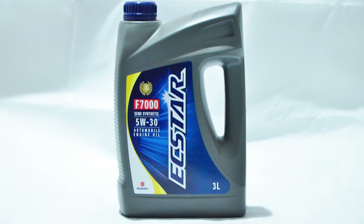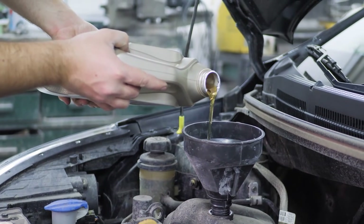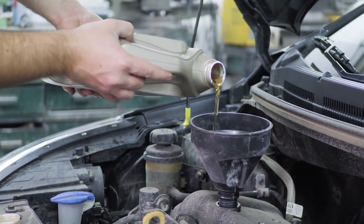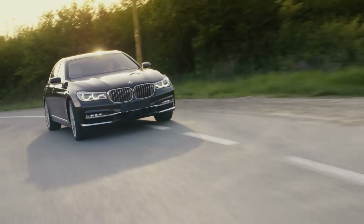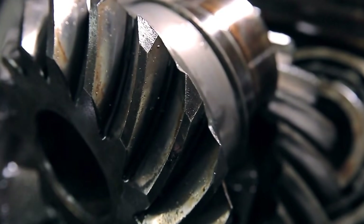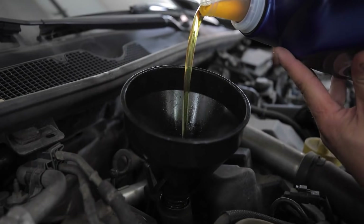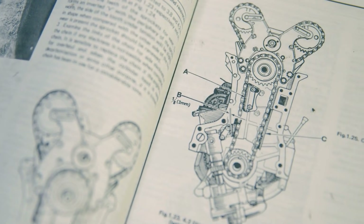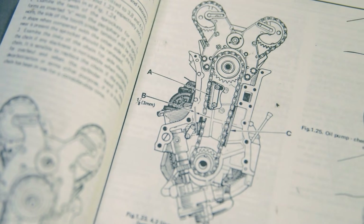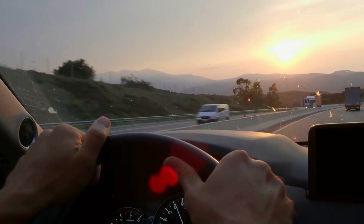Even the emission system isn't safe. Catalytic converters and PCV valves can behave differently when oil flow doesn't match what the engine was designed for. While 5W30 sounds like tougher protection, it's not always the smarter choice for engines built around thinner oil. Getting the viscosity right means smoother performance, better mileage, and longer life for everything under the hood.